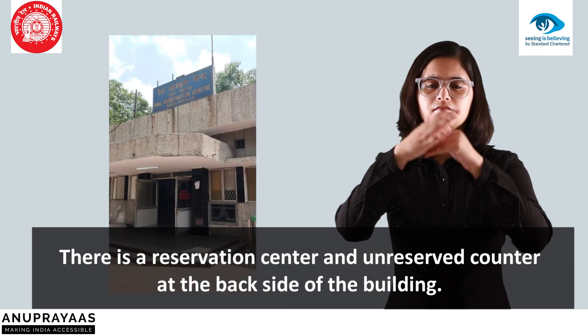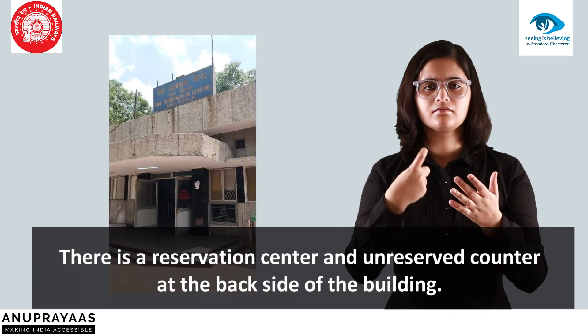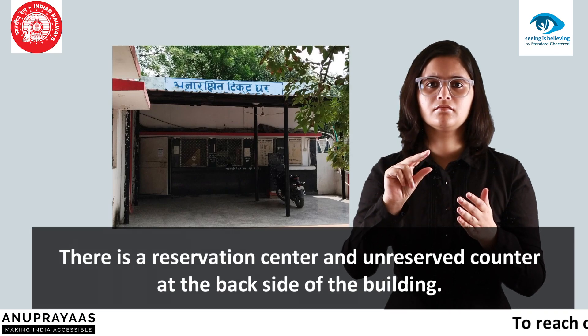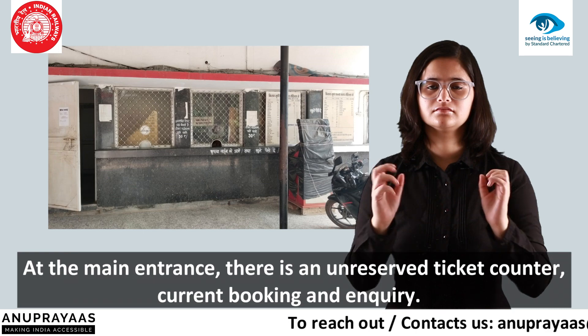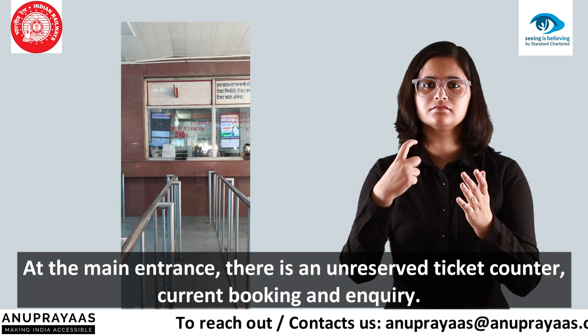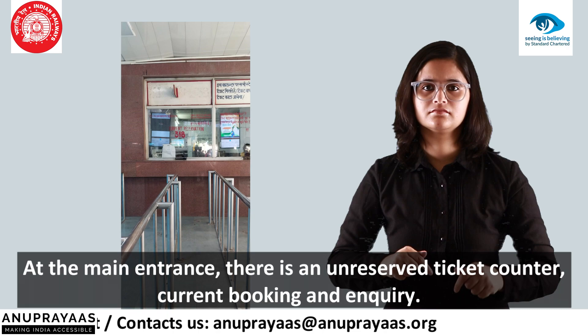There is a reservation center and unreserved counter at the back side of the building. At the main entrance, there is an unreserved ticket counter, current booking, and enquiry.